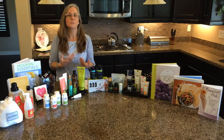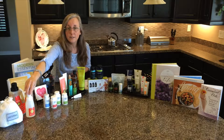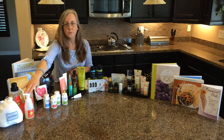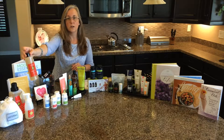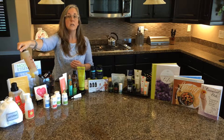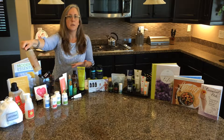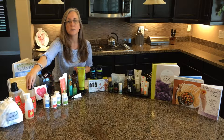On Guard is our protective blend. The On Guard foam soap is awesome around our house to keep us from getting sick — it comes with a dispenser. We also have the On Guard concentrate for cleaning, and on the back it tells you how to use it for multi-purpose surfaces, countertops, dishes, bathrooms, and floors, with the appropriate concentration levels for mixing with water.